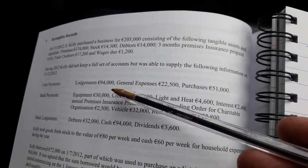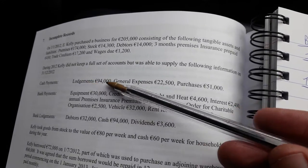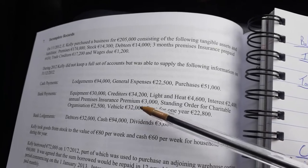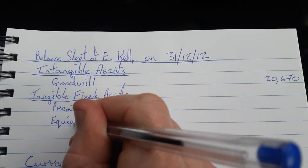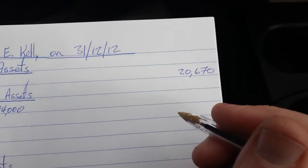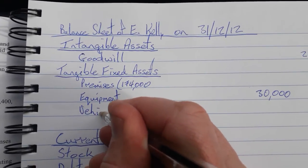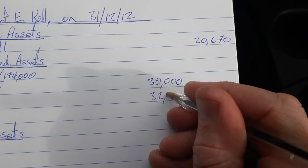Looking at what Kelly paid out during the year, there's no cash payment for fixed assets there. But we can see straight away there's equipment at $30,000 and a vehicle at $32,000. We can put the equipment straight into the middle column because there's nothing that will need to be done to it. And similarly there won't be anything to be done to the vehicle in this particular question.